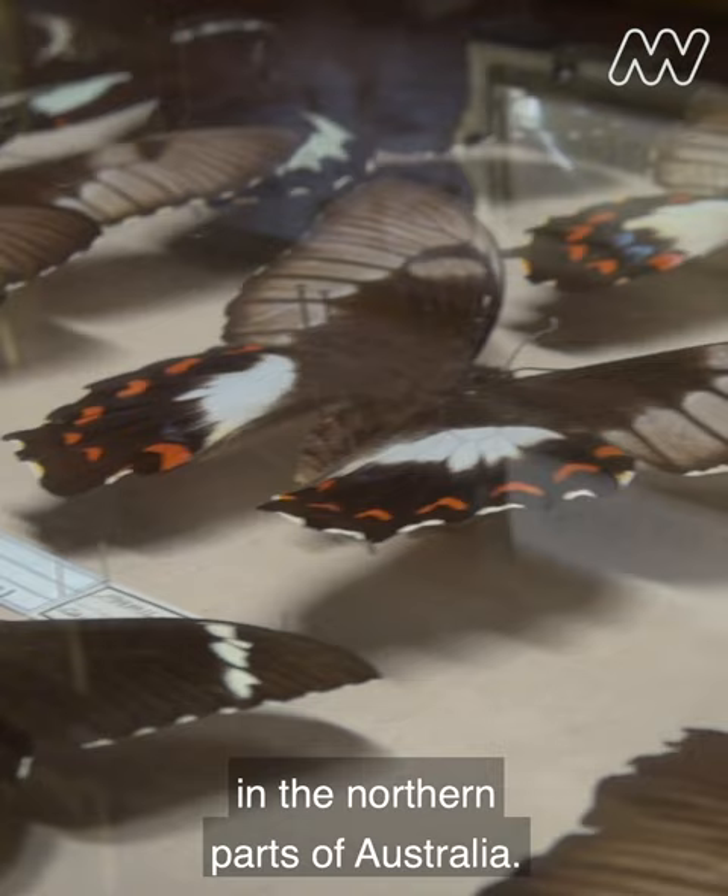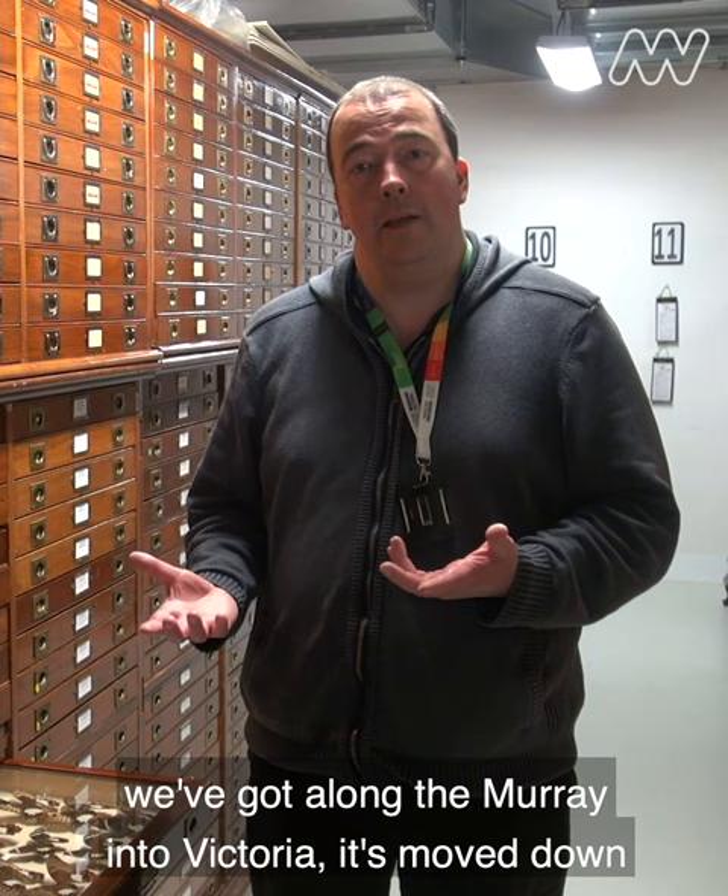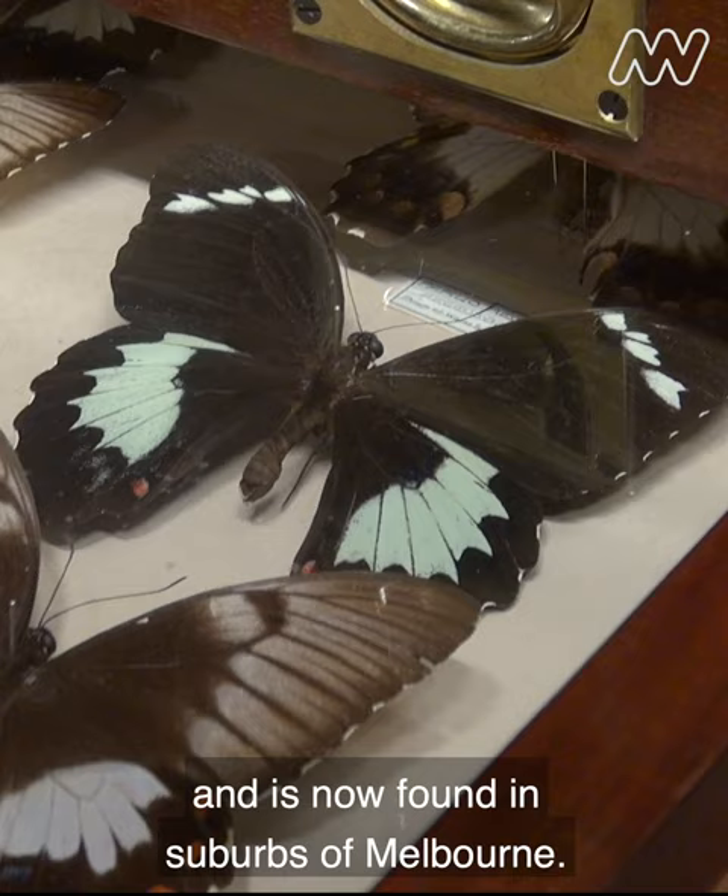It does really well on introduced citrus plants. So with the large scale plantings we've got along the Murray into Victoria, it's moved down and is now found in the suburbs of Melbourne. As you can see it's a beautiful specimen.